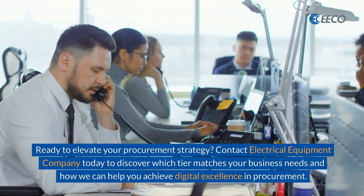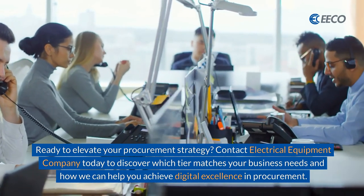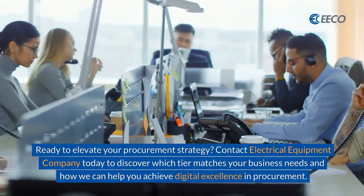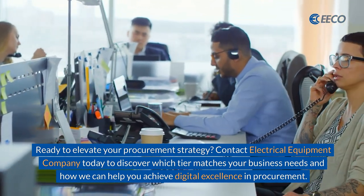Ready to evaluate your procurement strategy? Contact Electrical Equipment Company today to discover which tier matches your business needs and how we can help you achieve digital excellence in procurement.